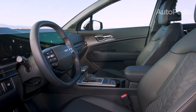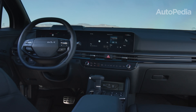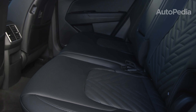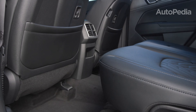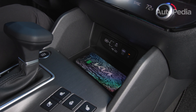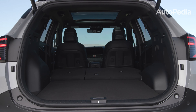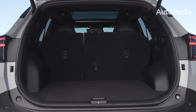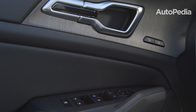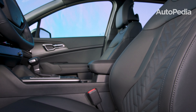Inside, the Sportage redefines comfort and practicality. The cabin offers best-in-class legroom of 41.3 inches in the rear, ensuring that passengers in all rows enjoy ample space. Cargo capacity is equally impressive, boasting 39.6 cubic feet behind the rear seats. Folding the seats expands the space to a massive 74.1 cubic feet, making it perfect for road trips, gear, or family errands.